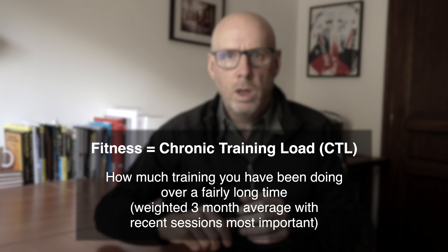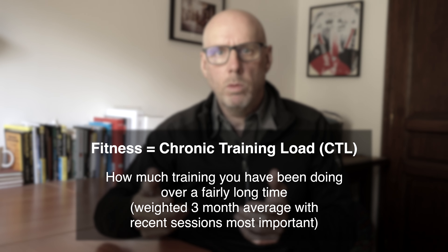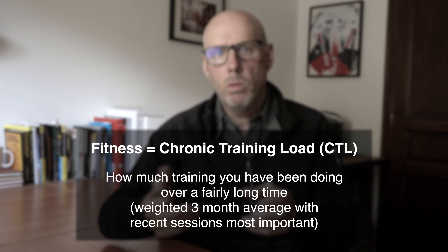Fitness is how much training you've been doing for a fairly long time - three months if you use the standard parameters in TrainingPeaks. I'm not sure about Strava because they don't seem to be transparent with how they calculate their fitness value, but it's pretty much the same. That means if you haven't been training consistently for three months, or if you've just started using TrainingPeaks or Strava, the numbers won't be populated and therefore aren't particularly meaningful.